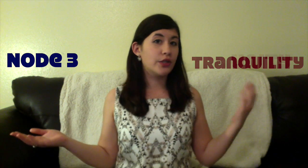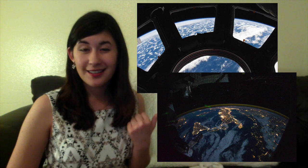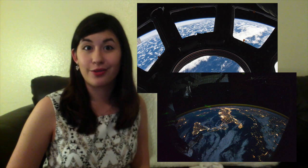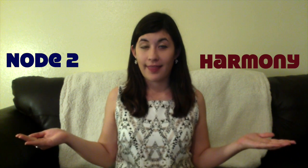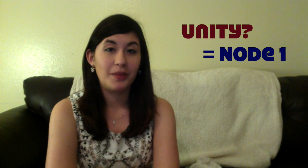Node 1 is called Unity. Node 3 is called Tranquility. Have you seen the cupola? Who wouldn't be tranquil looking at the Earth through that? The lab is called Destiny. Node 2 is called Harmony. And then, JAXA's module is called Kibo. Okay, pop quiz — were you paying attention? If I wanted to go to Unity, where would I be? If you said node 1, you'd be correct.